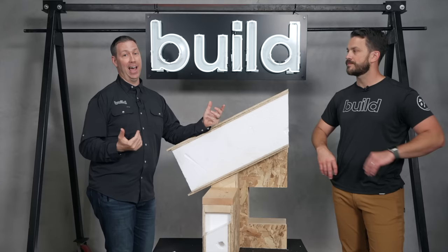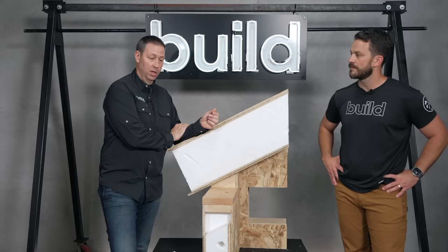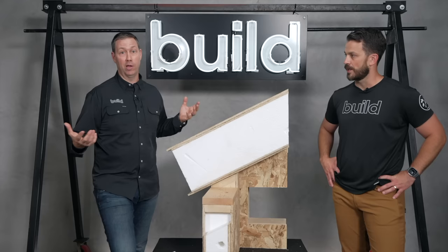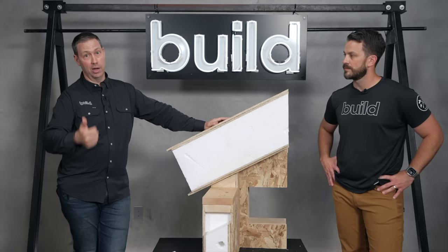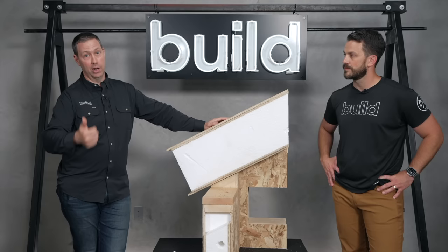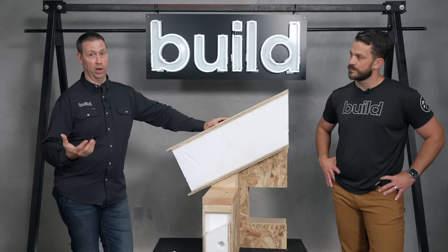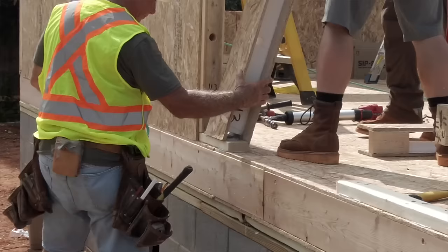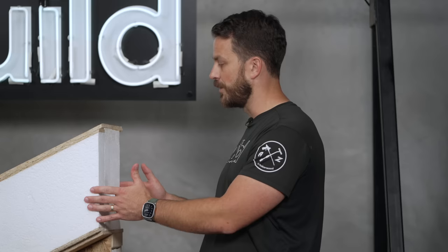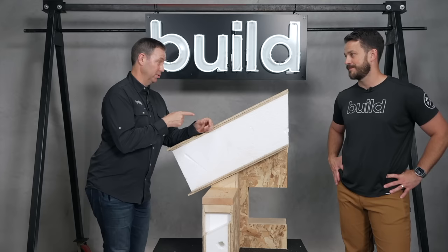Extreme Panel has a network of builders and frame contractors. Some of them travel, like Eric, who goes from town to town to help frame these buildings. With a five-day cycle time on a job like that, it's doable for someone from out of town. If you're going to use your own framer, Extreme Panel also has the ability to bring their experts and install team to help train those framers — it's really not hard, just a few simple steps to learn, and then they're off to the races.